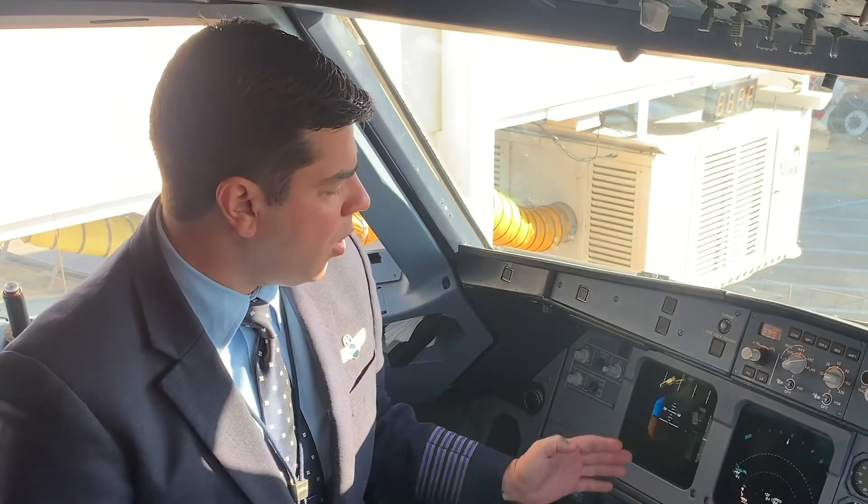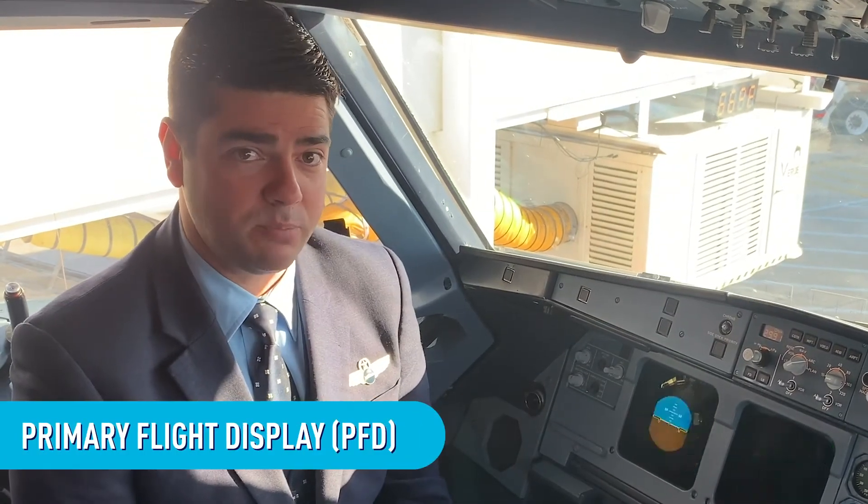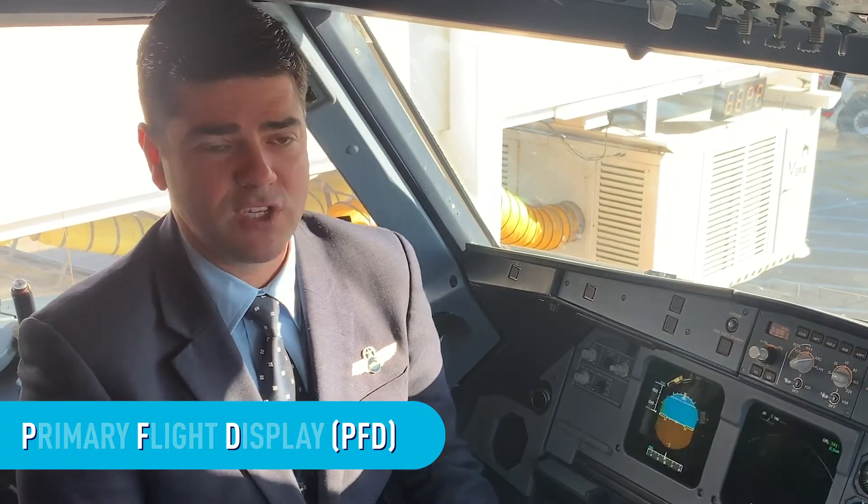They even have a nickname: the six-pack. You usually find some version of these six instruments front and center where the pilot can easily see them. Like in this airplane, they're on this big screen called the primary flight display, or as we call it, just the PFD.